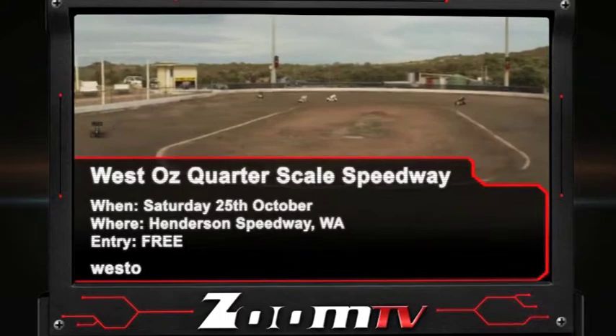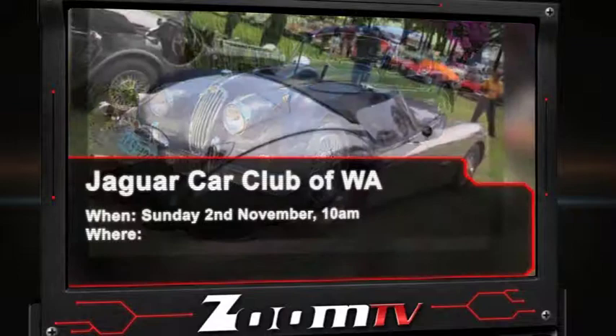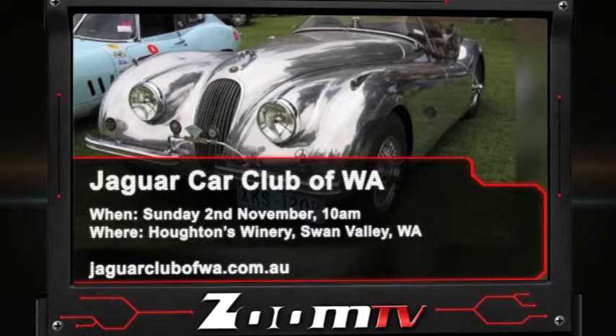Western Australia gets an injection of sophistication on November 2nd when the Jaguar Car Club of WA meets for their annual show and shine. Held out in the picturesque Swan Valley at Horton's Winery, this event has something for everyone with fantastic Jag models on show, market stalls, animal farm and live music. Plus it's the 100th celebration of the Anzac troops departure from Albany and there will be a number of returned soldiers judging on the day. Starts at 10am.